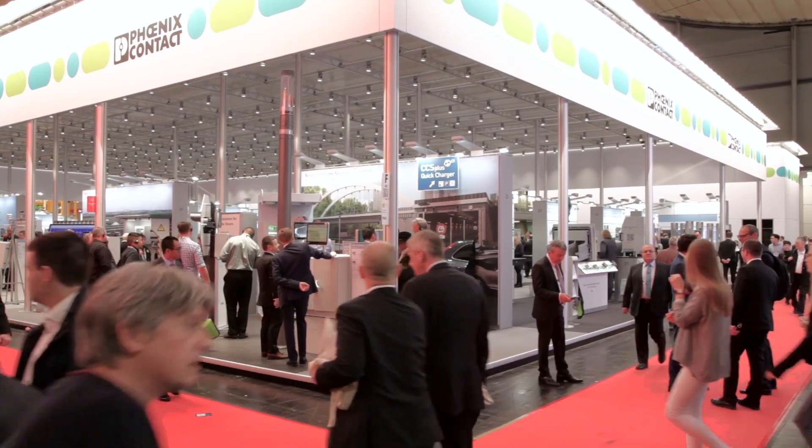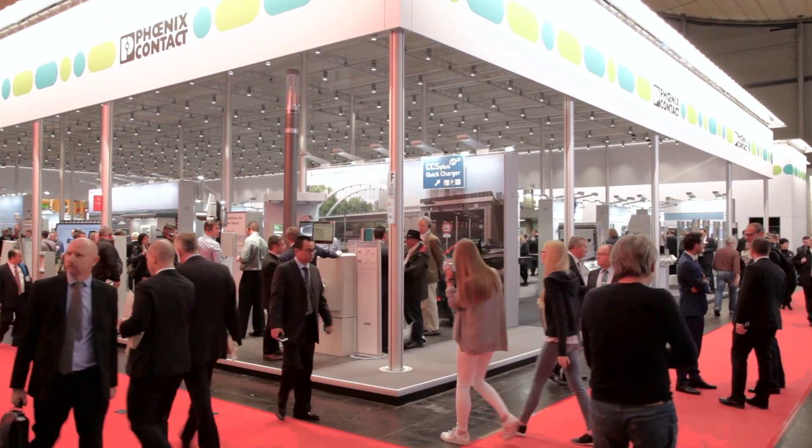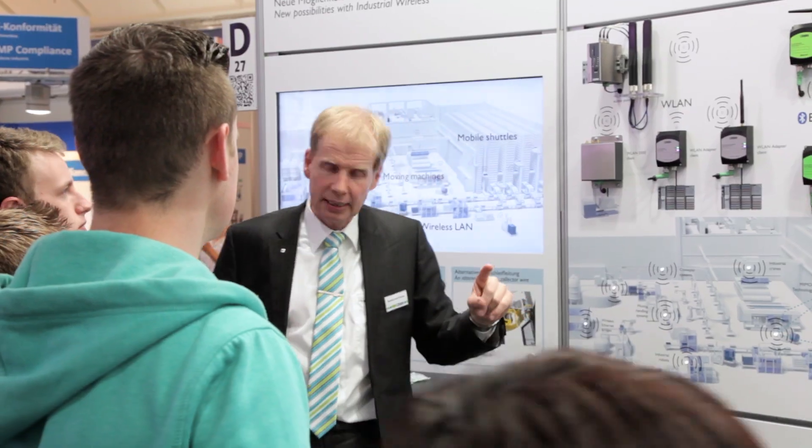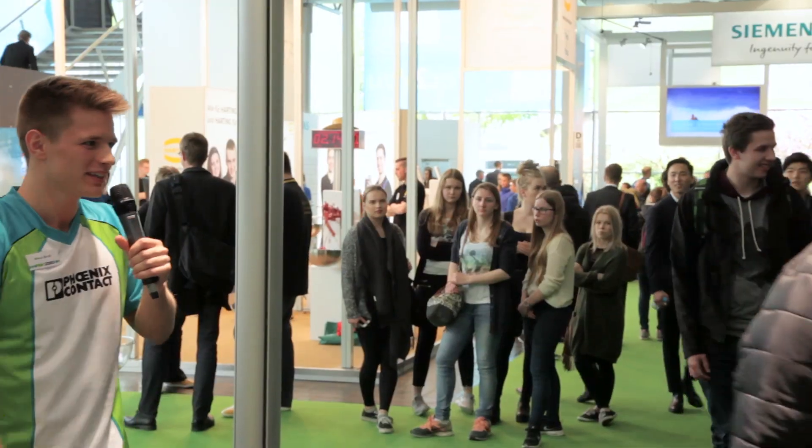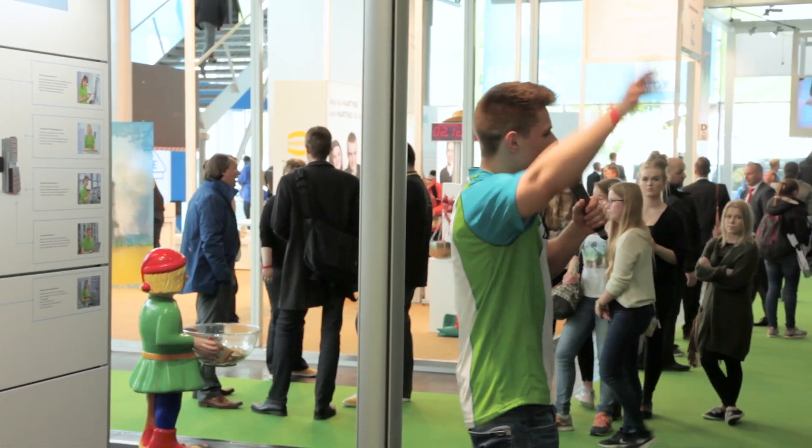Phoenix Contact is represented at a large number of booths: at the main booth in Hall 9, in Hall 8 on the topics of E-Class, wireless, and smart engineering and production, at Tech2U in Hall 11, and at the job and career market in Hall 17.